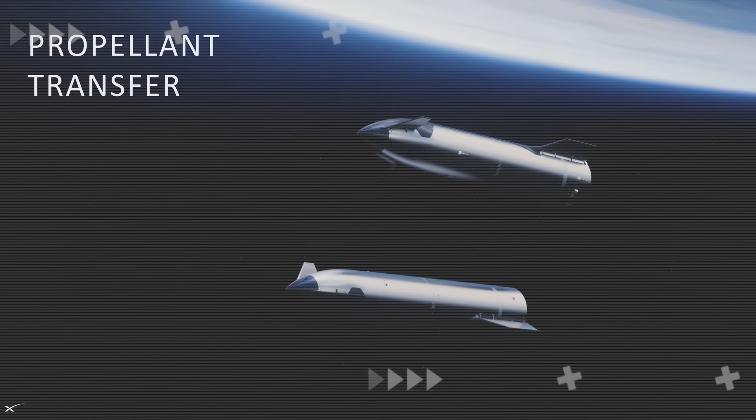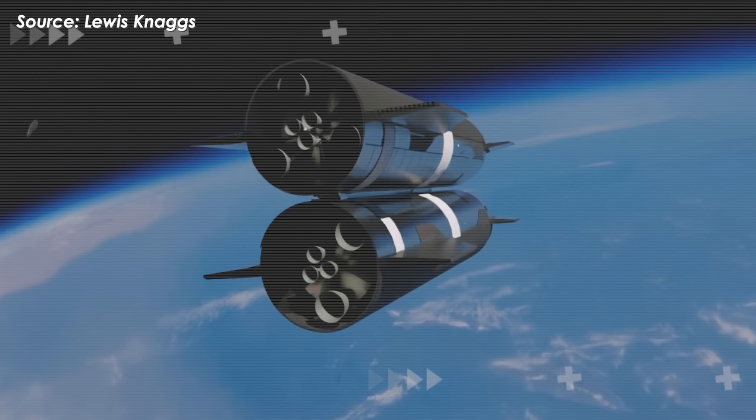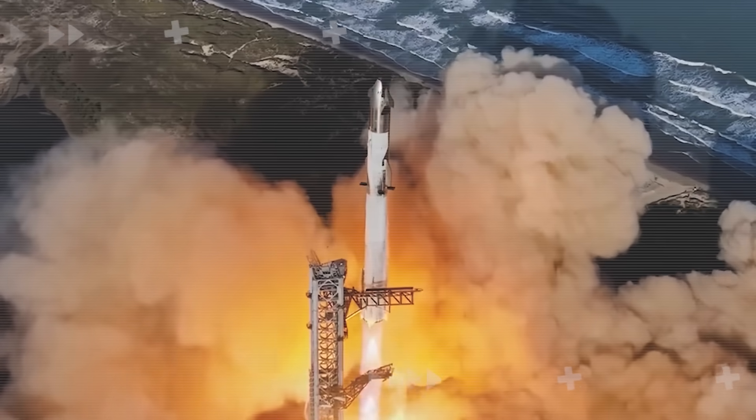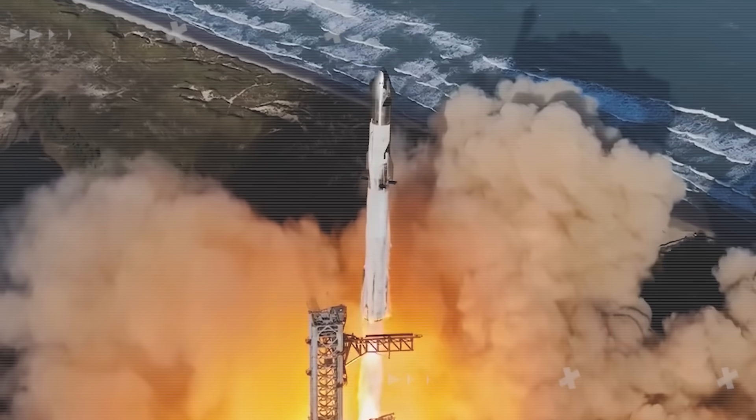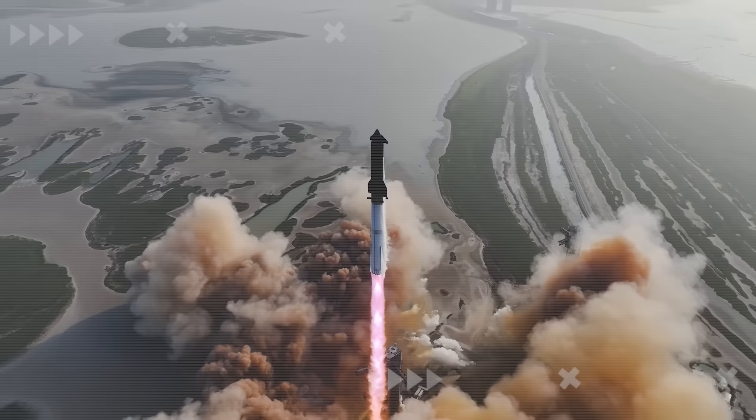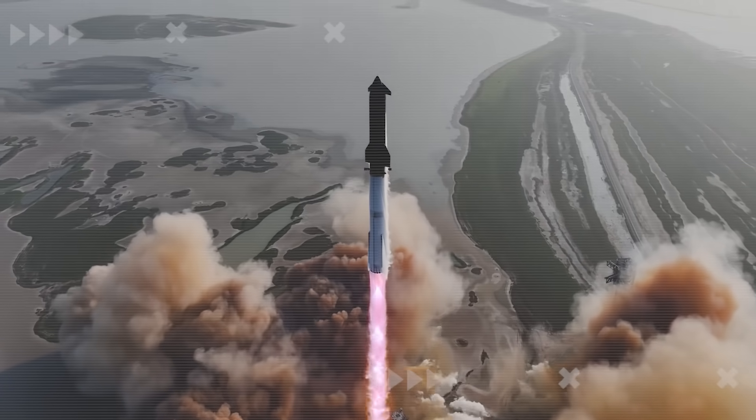SpaceX's orbital refilling system would be dead in the water without this ingenious solution. Every Starship test flight reveals new problems, and that's actually a good thing — it shows the vehicle is being pushed to its limits, uncovering exactly what still needs work. But Flight 9 exposed something more serious.